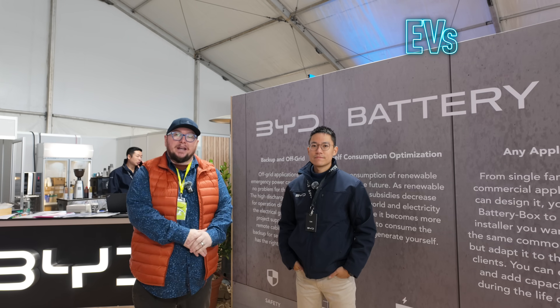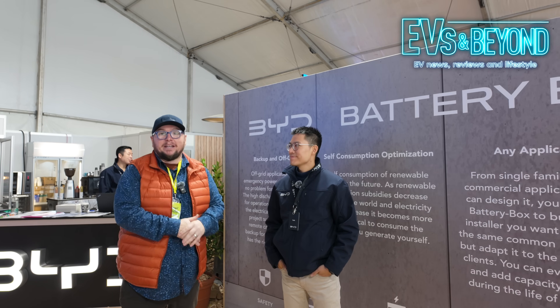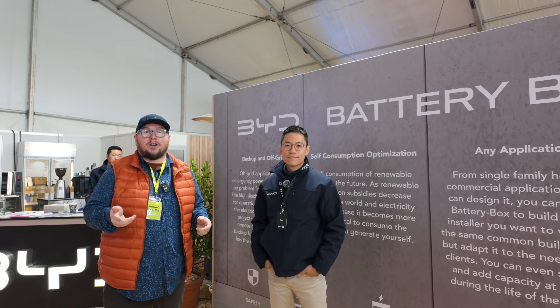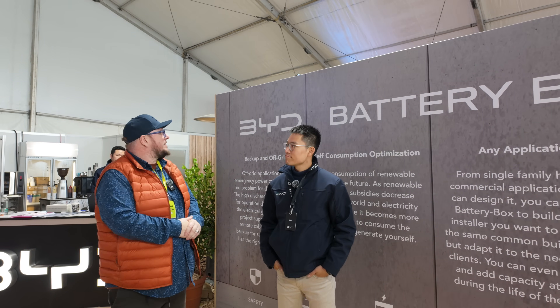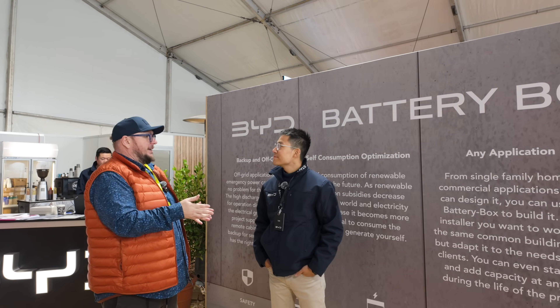Hello and welcome to EVs and Beyond. I'm Richard Edwards and we're now going to work on the Beyond part of that title. We're here still on the BYD stand at Field Days, and they've got another product that they are launching: the BYD Battery Box. Joining me is the sales manager for the Battery Box, Leo Lee.